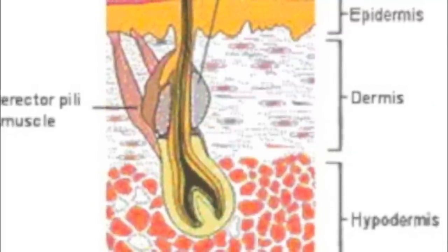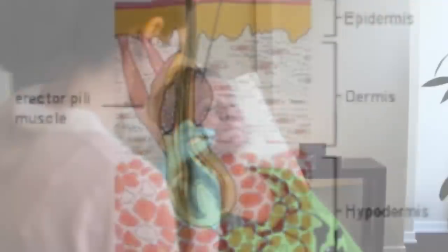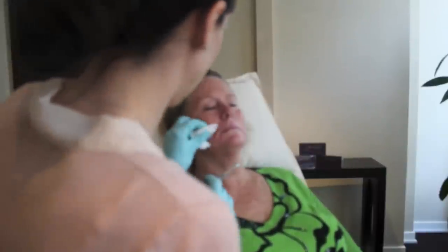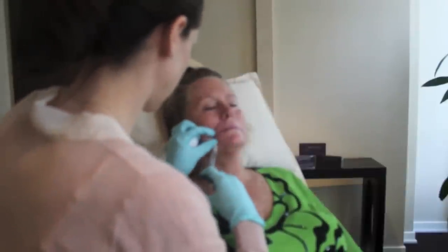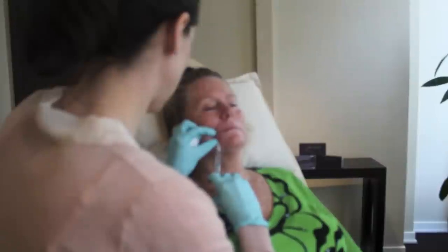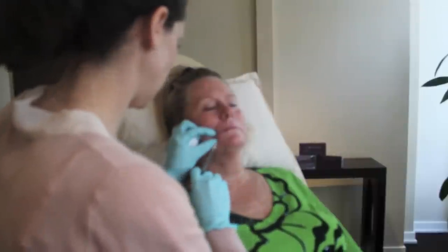Our skin consists of two layers known as the epidermis and the dermis. The epidermis, or outer layer of the skin, acts as the skin's primary defense against the environment. The dermis, or innermost layer of the skin, is composed primarily of connective tissues and provides the skin with support. Most facial wrinkles and deeper nasolabial folds occur within the dermal layer of the skin as a result of reduced naturally occurring hyaluronic acid, or HA.